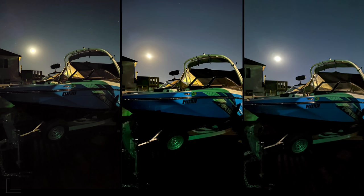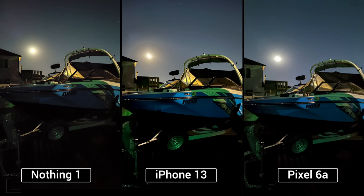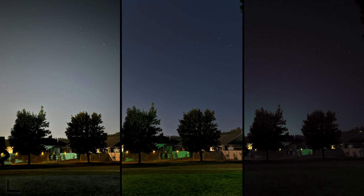And then we have this dark shot — the left is a mess, artifacts everywhere, soft, it failed. I think I like the one in the center because it brings up the boat the most and the colors are true to life. iPhone.